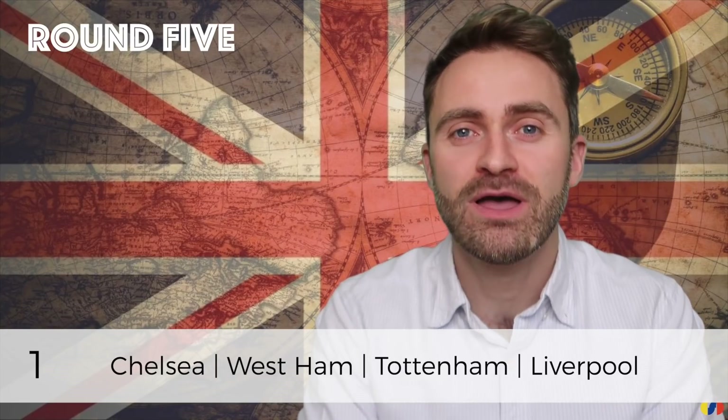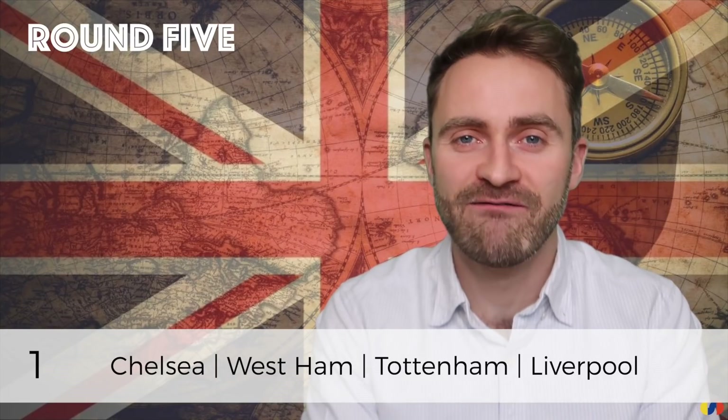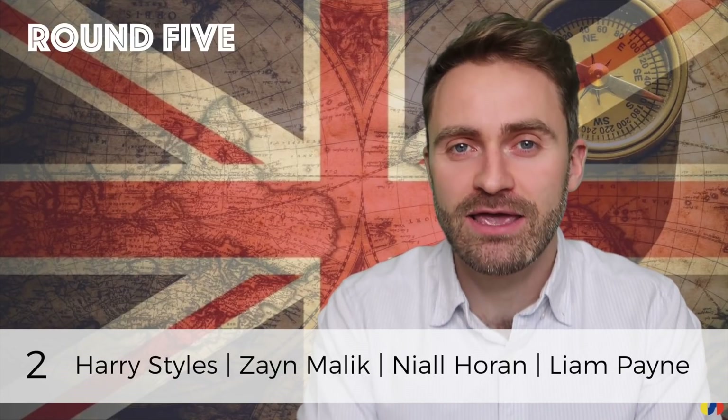Number one: Chelsea, West Ham, Tottenham and Liverpool. Number two: Harry Styles, Zayn Malik, Niall Horan and Liam Payne.